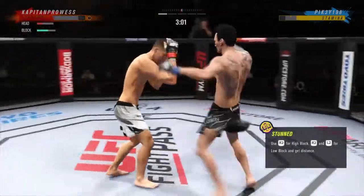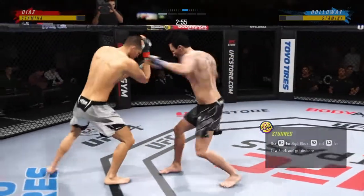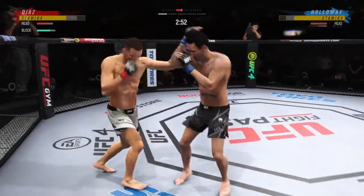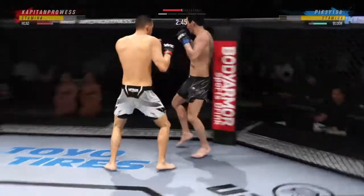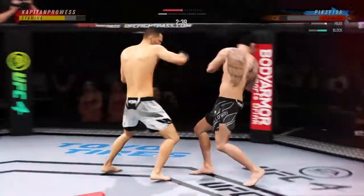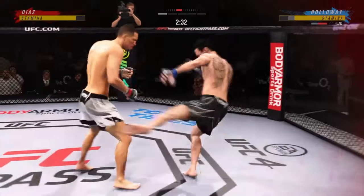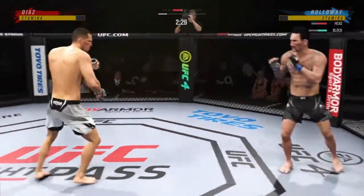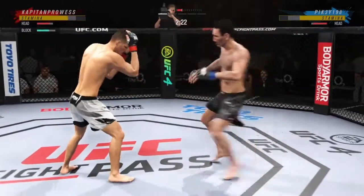He needs to start looking to finish now because he's got his opponent hurt very bad. He might be out! Just inches away from landing one of those big right hands. Oh, action there! He landed it perfectly — perfect placement, perfect position. What a huge blow and a big moment in this fight.